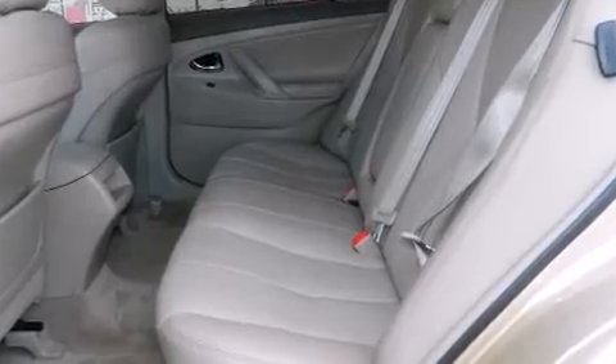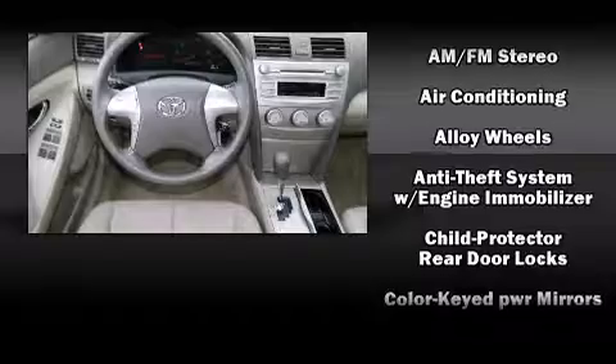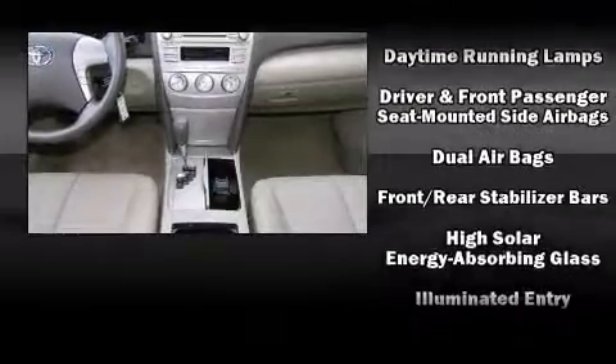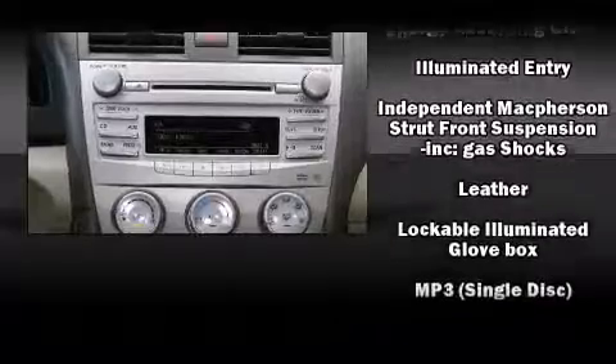Toyota ensures the safety and security of its passengers, with equipment such as dual front-impact airbags with occupant-sensing airbag, head curtain airbags, traction control, ignition disabling, and four-wheel disc brakes with ABS. Brake Assist technology provides extra pressure when applying the brakes.